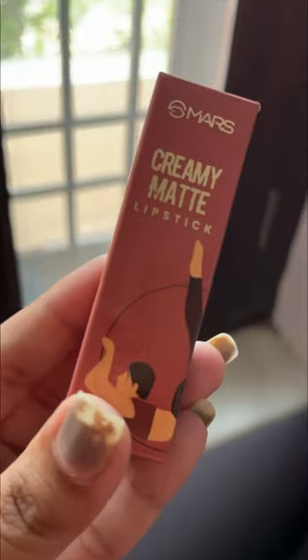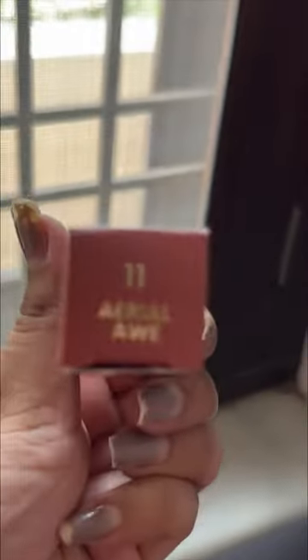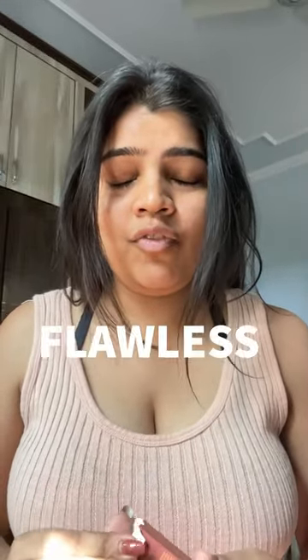Hello guys, let's review this amazing lipstick that I got from Mars, which is creamy matte. This is in the shade 11 Ariel — I am in love with this perfect nude shade, a mix of pink and brown. This looks flawless on my lips. It comes in this packaging and this is how it looks like.